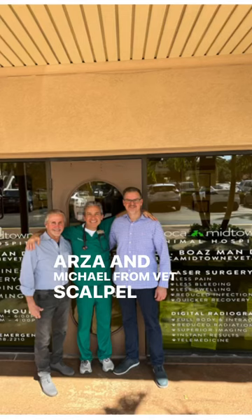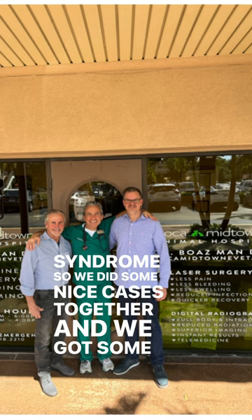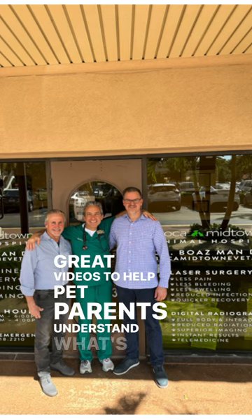I had the pleasure to host Dr. Arza and Michael from Vet Scalpel so that we together can help bring to light brachycephalic obstructive airway syndrome. We did some nice cases together and got some great videos to help pet parents understand what's going on.